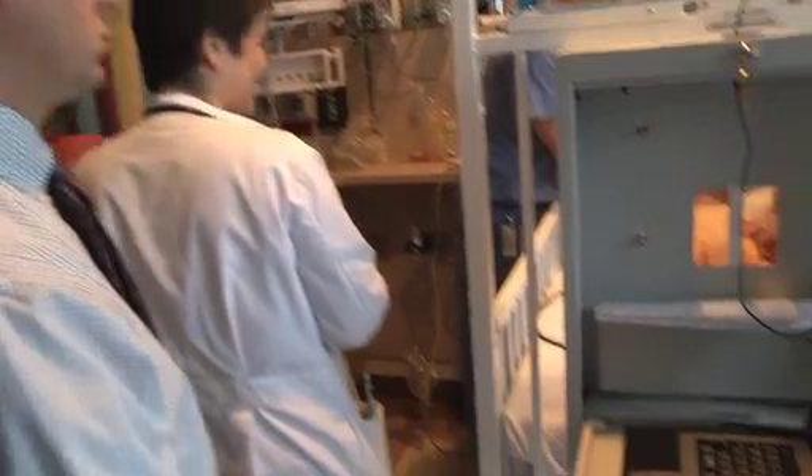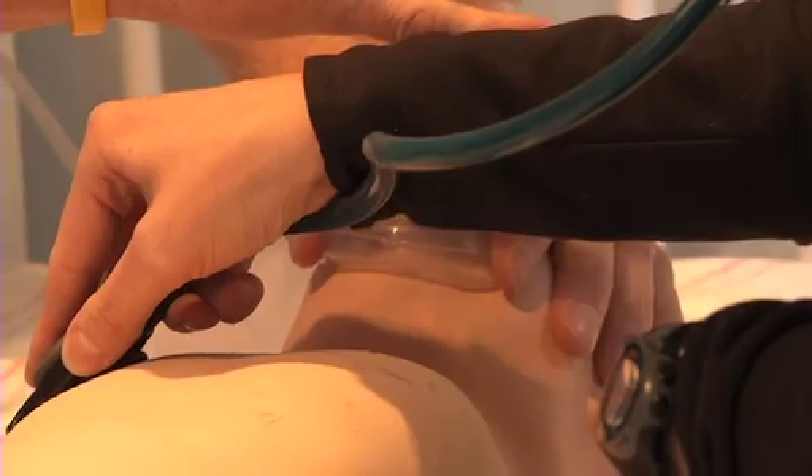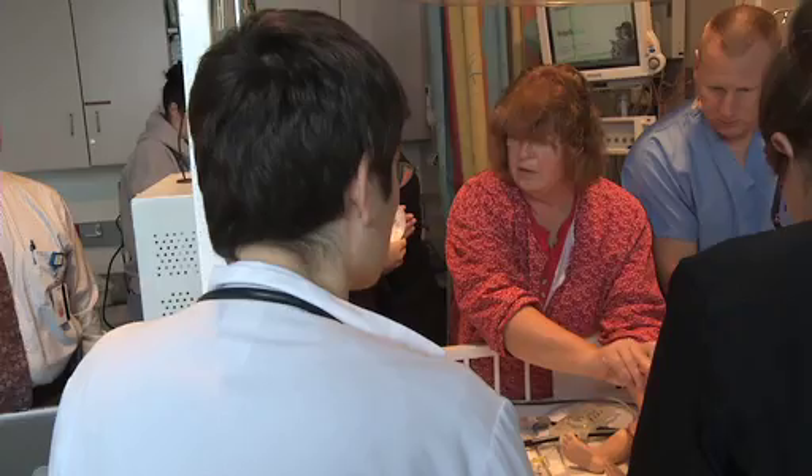Can we get a second IO in or try for an IV? Let's get ready to intubate. Heart rate is still very high. This baby has a perfusion issue. This is the third bolus going in right now. Let's give the baby some bicarb.